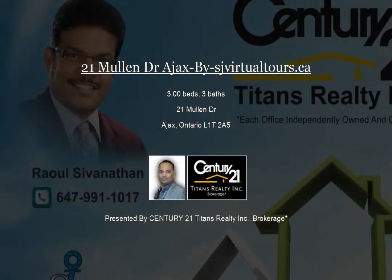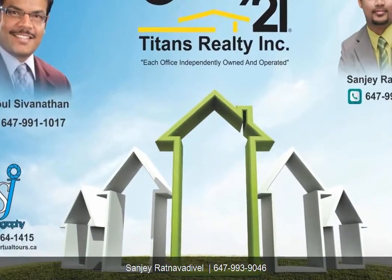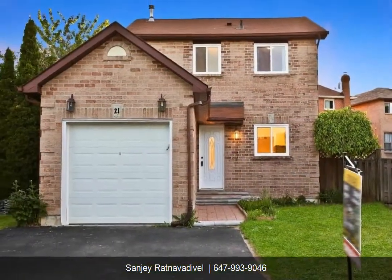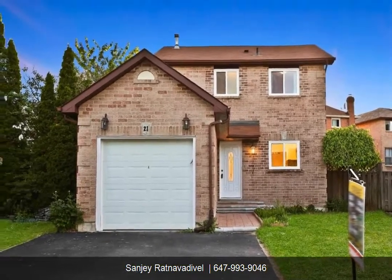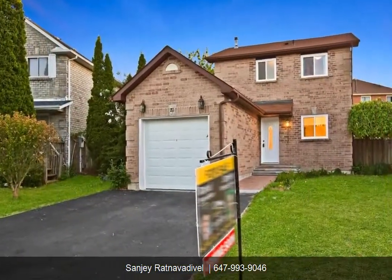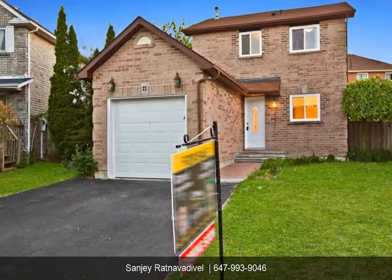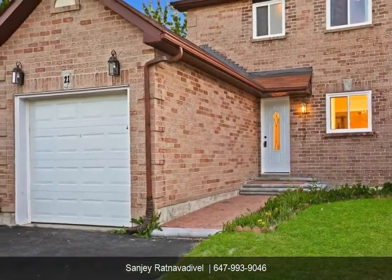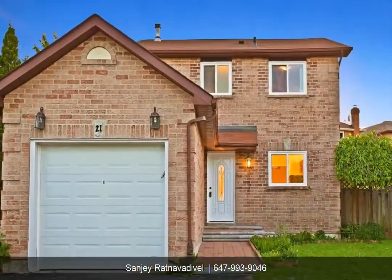Beautiful family starter home in desirable Central West Ajax. Professionally renovated three-bed, three-washroom, located in a quiet and convenient location. Rec room and basement with full washroom. Close to all amenities: 401, 407, GO Transit, schools, parks, and churches. New windows throughout 2016.